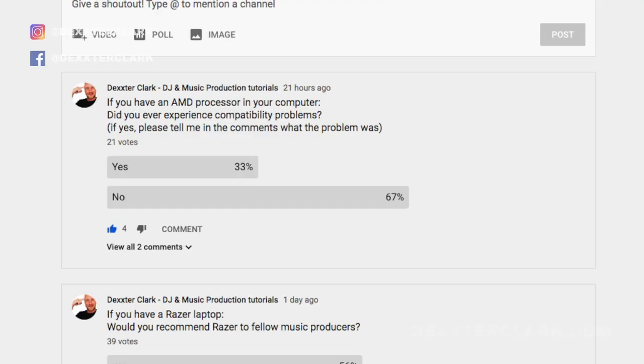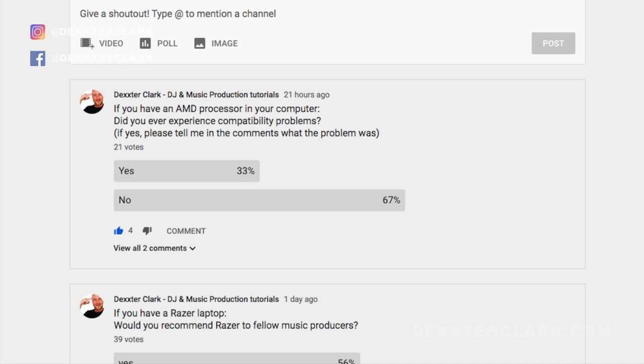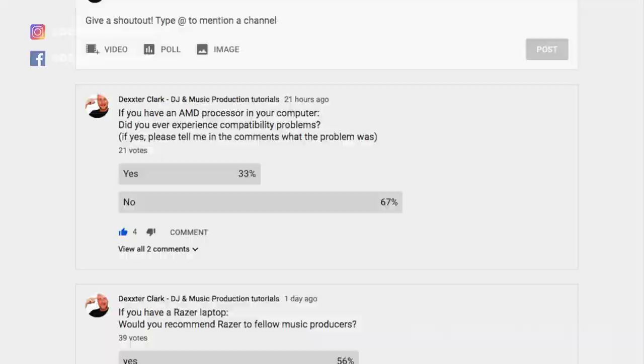AMD or Intel? At the moment AMD is king in speed, however AMD implements an Intel processor instruction set, and although compatibility has improved, I've heard rumors of some MIDI controllers and plugins not working. I asked producers specifically which plugins and controllers were affected but got no real answers. I ran a community poll: only 21 people responded — 33% said they experienced issues, 67% said no issues. Also, Thunderbolt on AMD is still a little problematic because it's Intel technology.